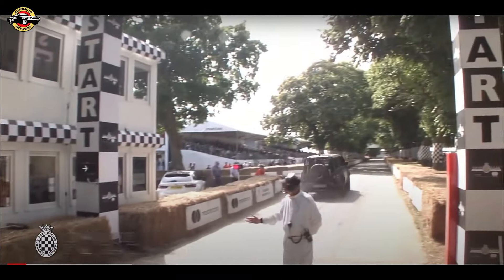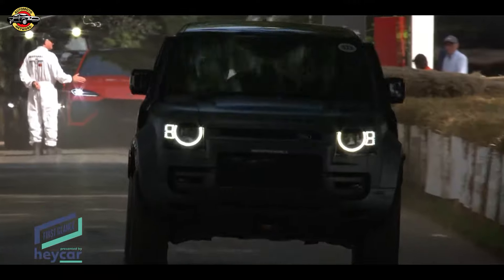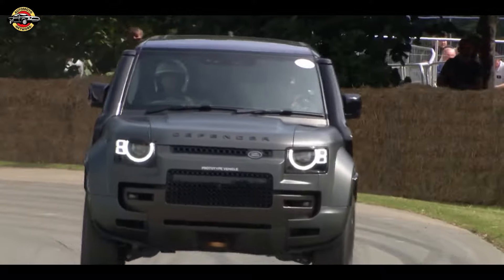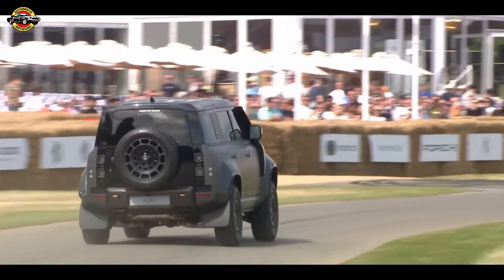The Land Rover Defender Okta made a dramatic entrance at the 2024 Festival of Speed, showcasing its rugged yet refined prowess. Unlike the sleek, lap-time-focused Range Rover Sport SV, the Defender Okta embodies a classic, muscle-bound, off-road aesthetic, complete with knobbly tires and robust wheel arches.